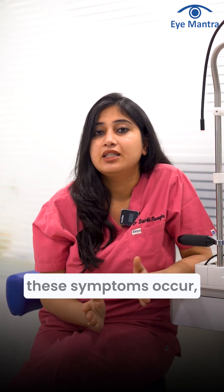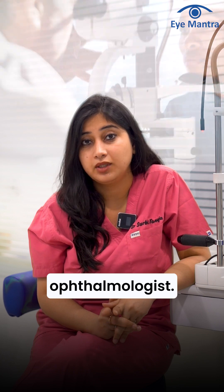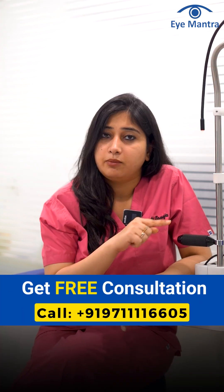If any of these symptoms occur, it is a medical emergency and you should immediately go to your ophthalmologist. If you have experienced anything like this, just call on the number given below.